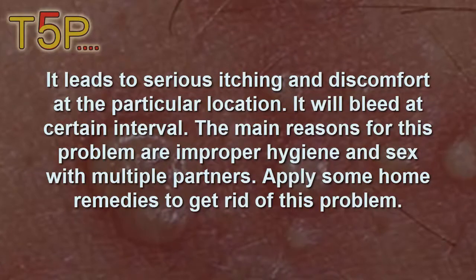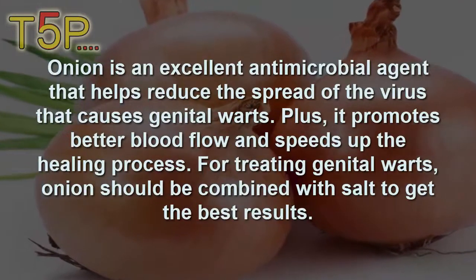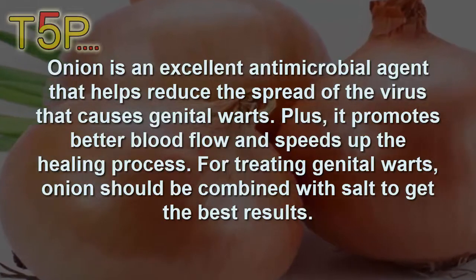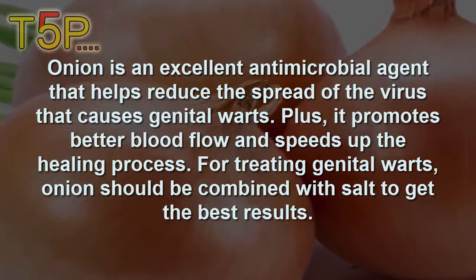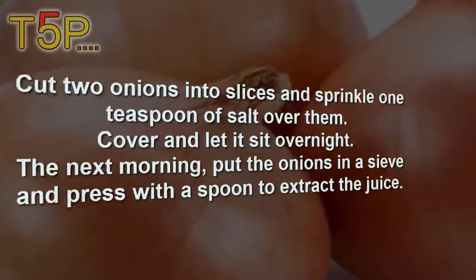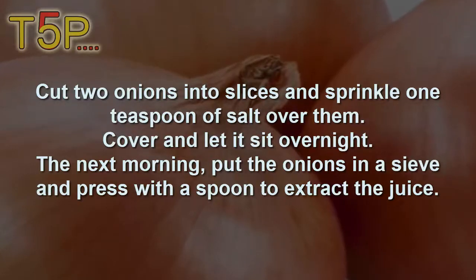Number one is onion. Onion is an excellent antimicrobial agent that helps reduce the spread of the virus that causes genital warts. It also promotes better blood flow and speeds up the healing process. To treat genital warts, combine onion with salt for best results. Cut two onions into small slices and sprinkle one teaspoon of salt over them. Cover and let it sit overnight.